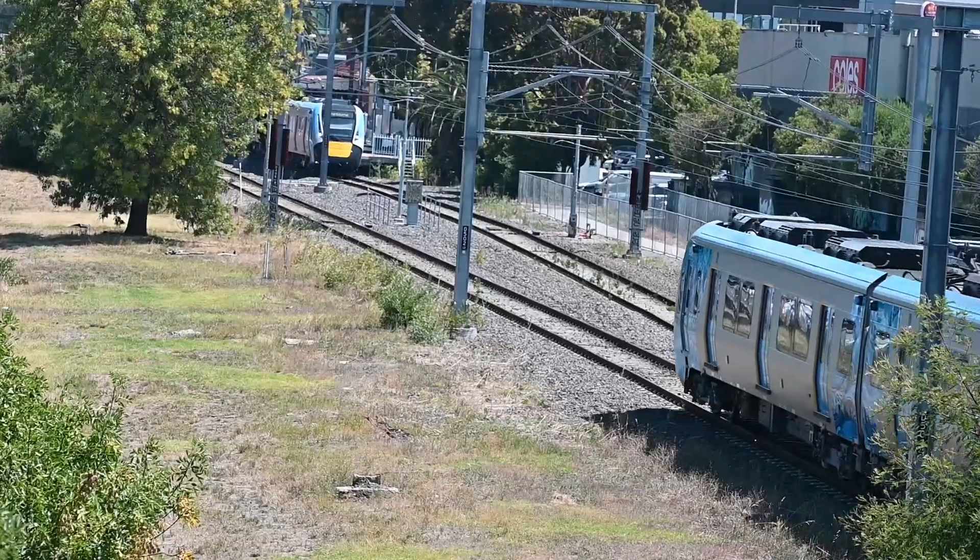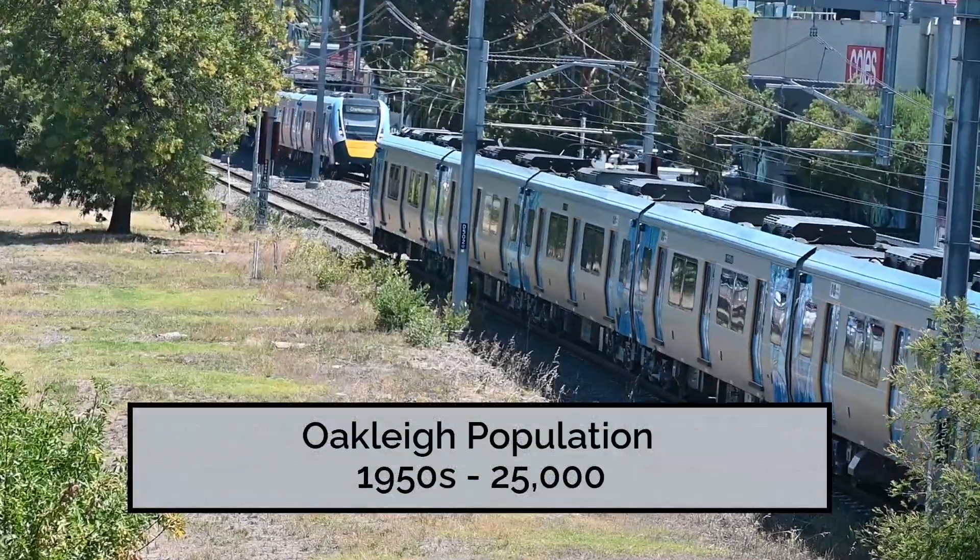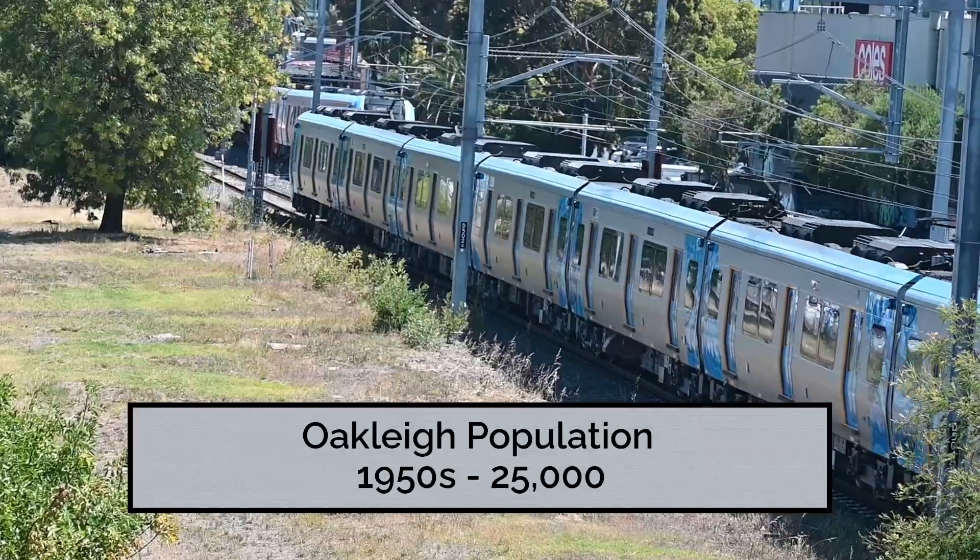The area struggled once again through the Great Depression but in the 10 years after World War II the population leapt once again from 14,000 to 25,000.